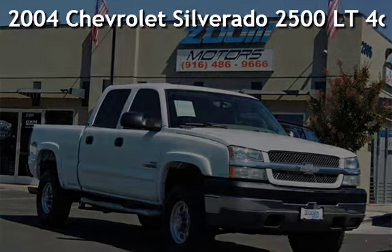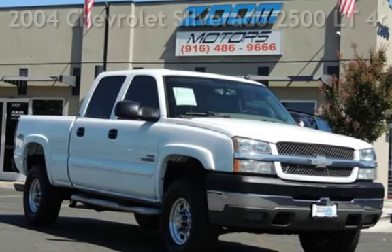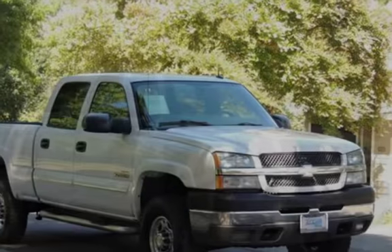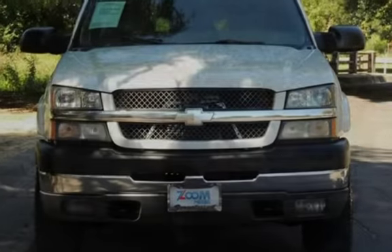Presenting a pre-owned 2004 Chevrolet Silverado 2500 LT. This 4-door truck has an 8-cylinder, 6.6-liter V8 engine, with 4-wheel drive and an automatic transmission.